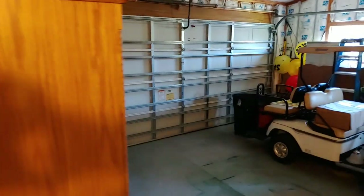This home is being sold furnished with a golf cart — there is your golf cart. Remember, this has a carport and a garage and extra space to park.